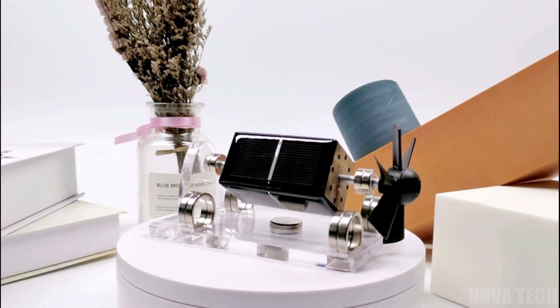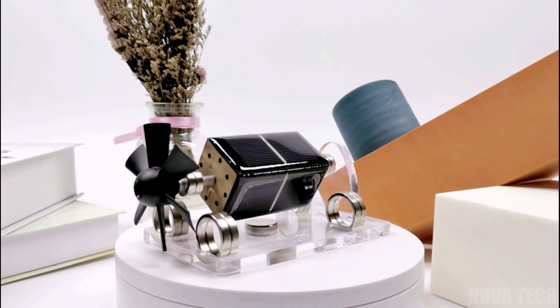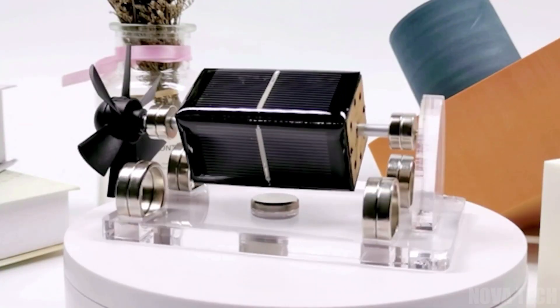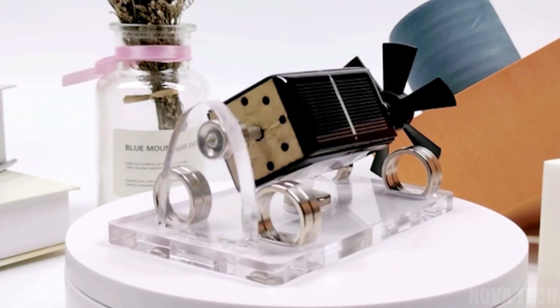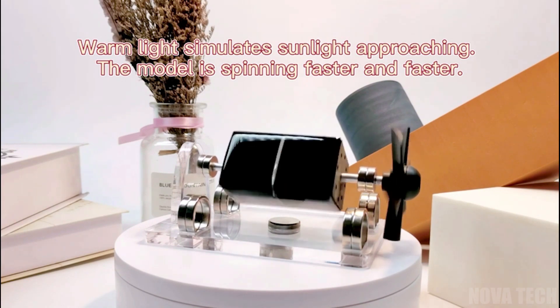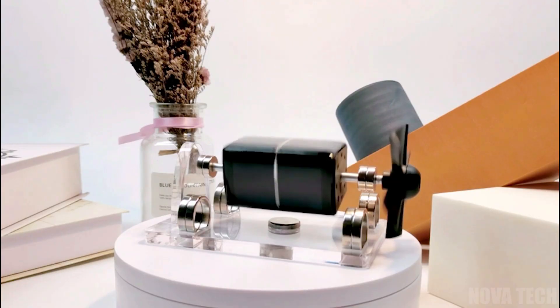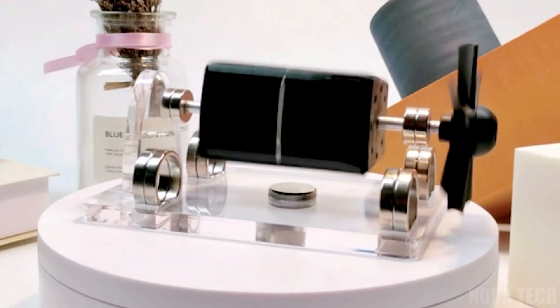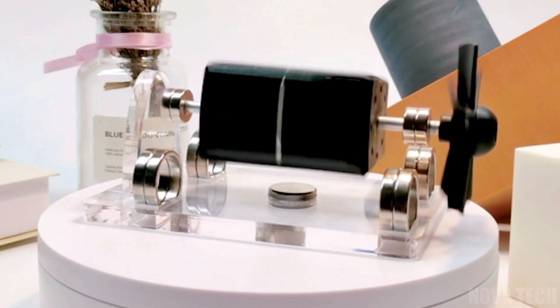Moving on from the frivolous and instead to the intriguing, this next one is a delight for anyone who loves seeing the applications of science represented in cool ways. Combining the equally interesting phenomenon of magnetic and electronic fields at work, this gadget showcases how physics works by translating it into a curious model that will spark discussions amongst all ages. The shaft levitates above the base using magnetic repulsion, reducing friction in the gadget as it spins.